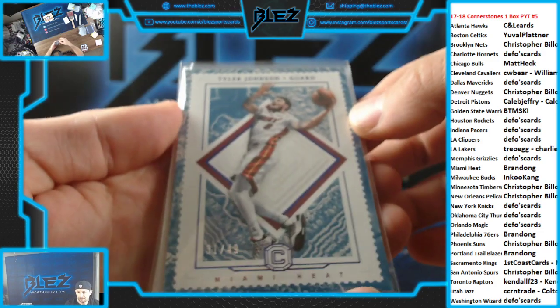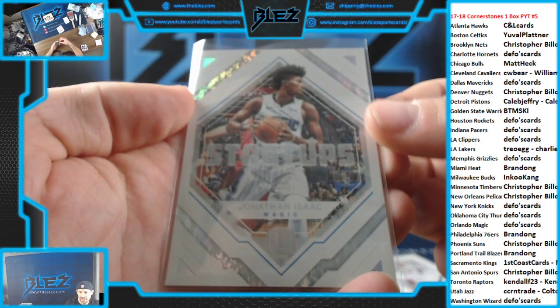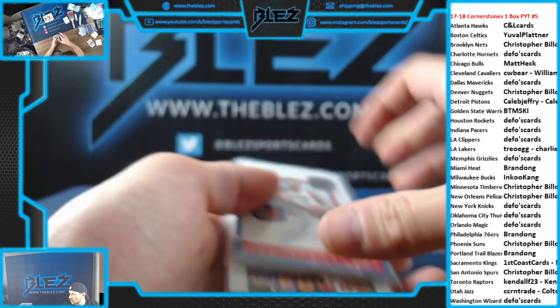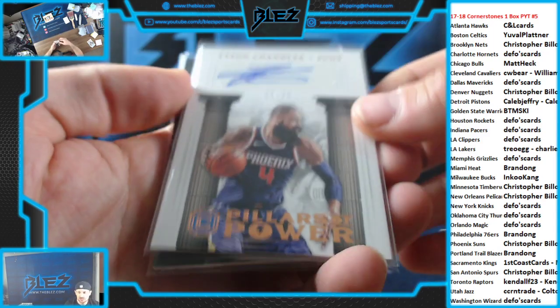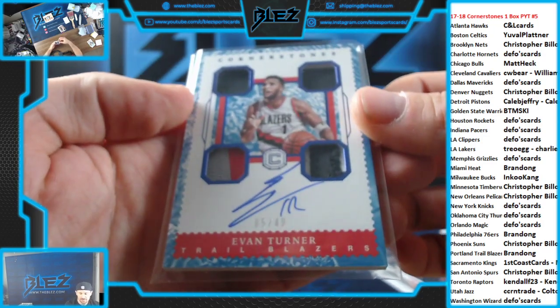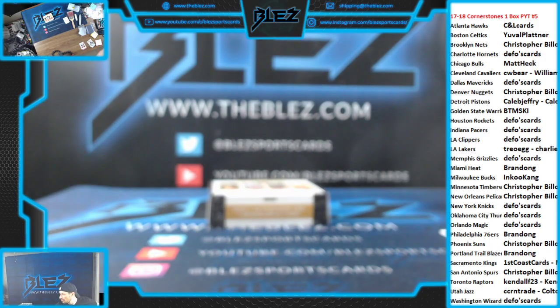Quick little recap: Tyler Johnson, Gary Harris, Jonathan Isaac. Startups are solid. Tyson Chandler to 75 auto. Serge Ibaka jersey. And to 49, Evan Turner for the Blazers. Cute little box. I'll load more in, but we won't be able to do it today. Have a good day.